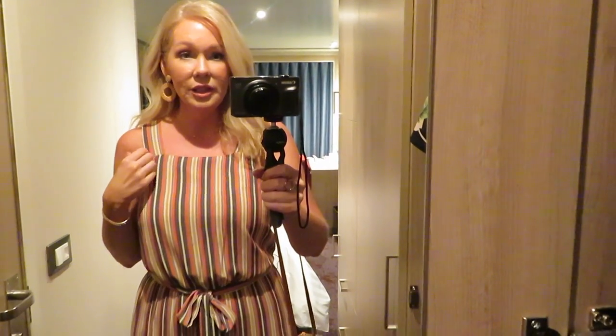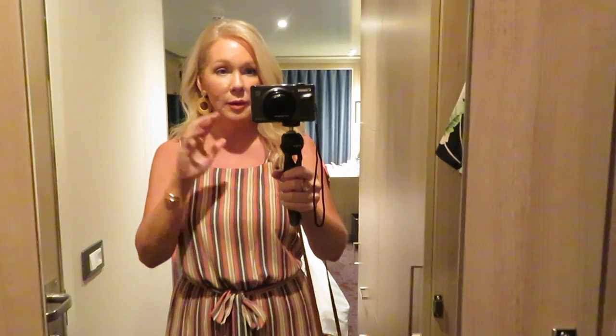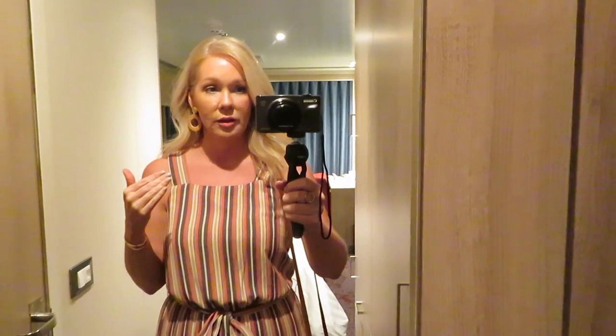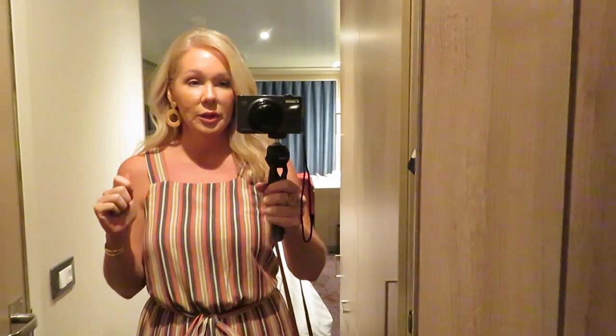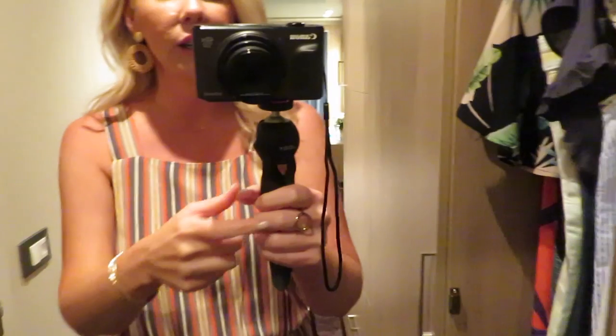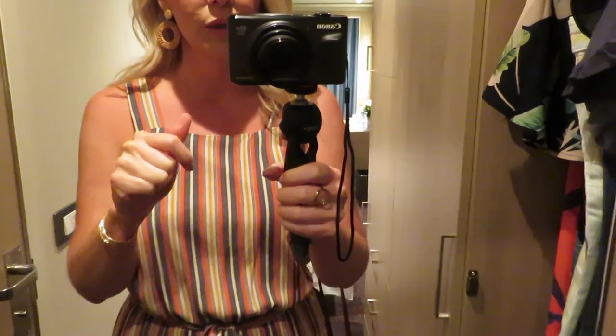Hi guys! I have a new jumpsuit on tonight. We're still trying to work with lighting — had to shut the blinds back there, there's a lot of glare. I just feel like it's really making the color not look right. So we'll start with the accessories. These are some new earrings — they're really lightweight, like wicker and gold. And then I have on my little choker necklace here and a ring.